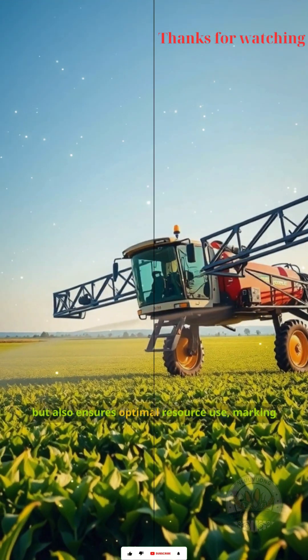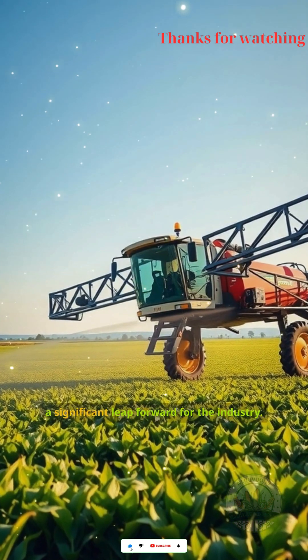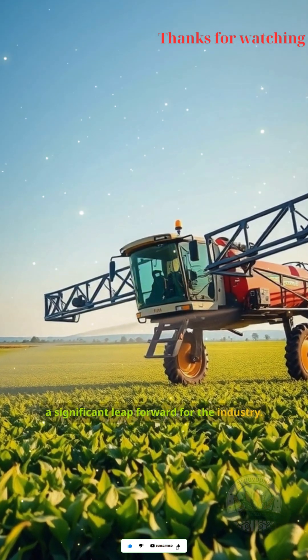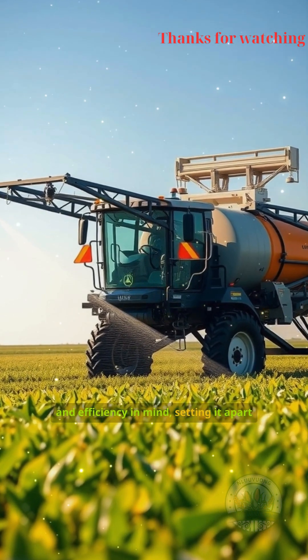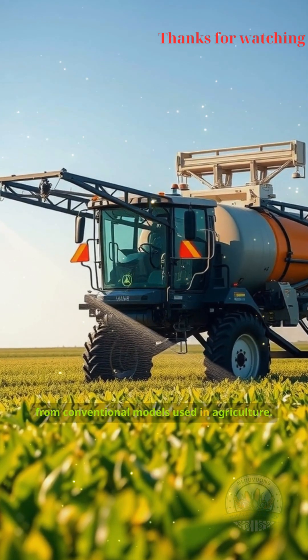This boom sprayer not only enhances productivity, but also ensures optimal resource use, marking a significant leap forward for the industry. It is engineered with precision and efficiency in mind, setting it apart from conventional models used in agriculture.